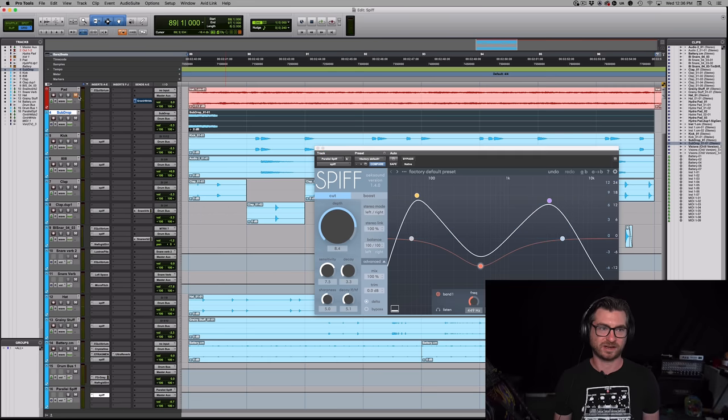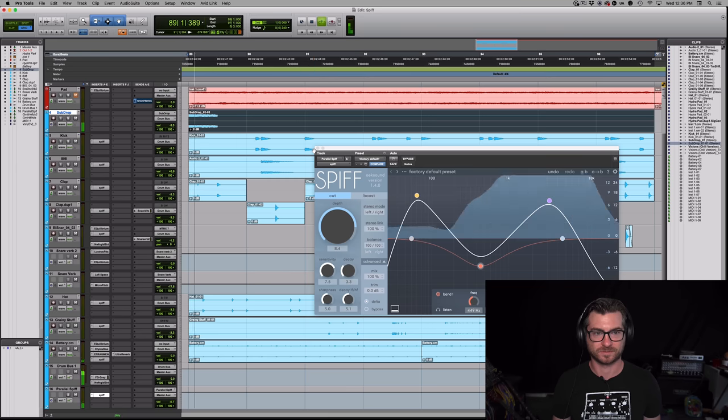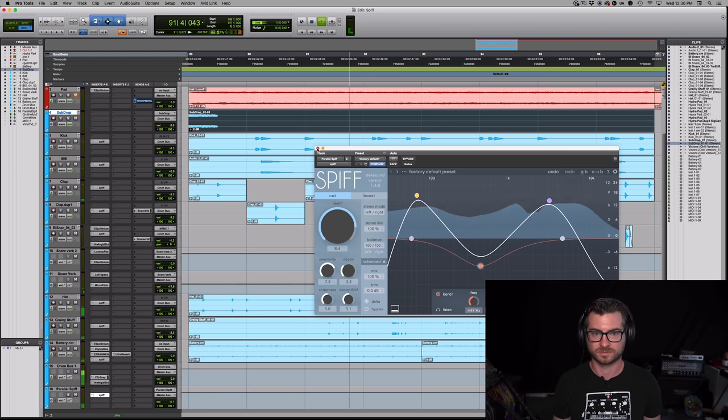I want to take off the pad and just have some harmonic context with a nice chord progression. These are just the drums now. If I bypass all of my Spiffs — making it less spiffy, if you will — it sounds noticeably different. The more spiffy version is a lot tighter and I like that. Let's go into how I'm using this on the individual channels.